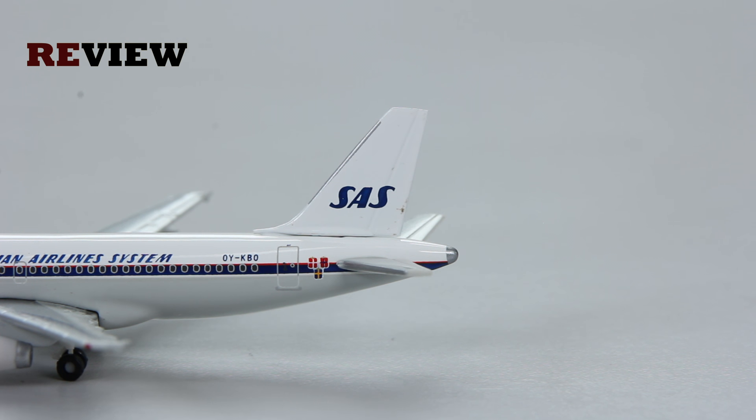On the fuselage we have the full registration code of the aircraft. We also have the three flags of the countries that own this airline — it's still a state-owned airline. That's Denmark, Norway, and Sweden.